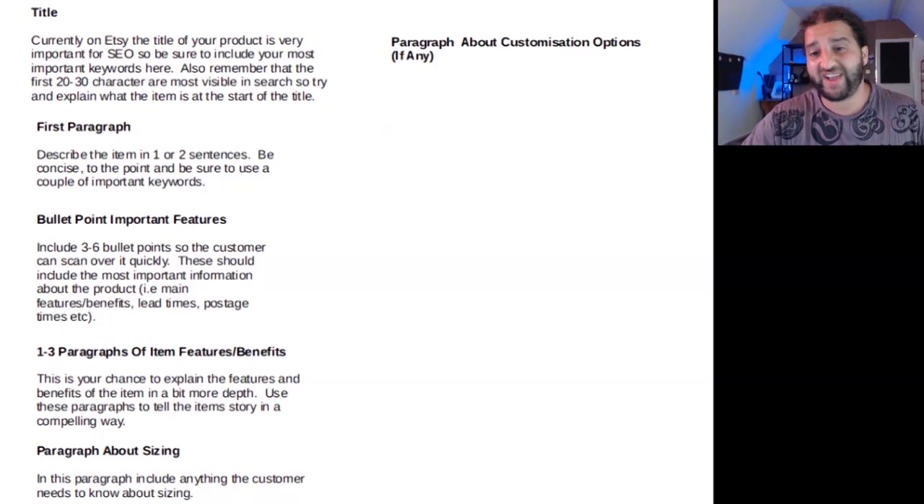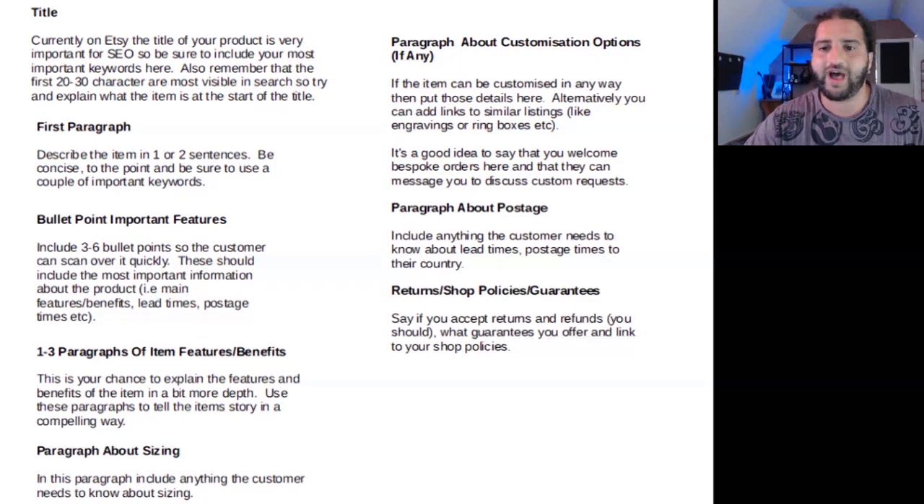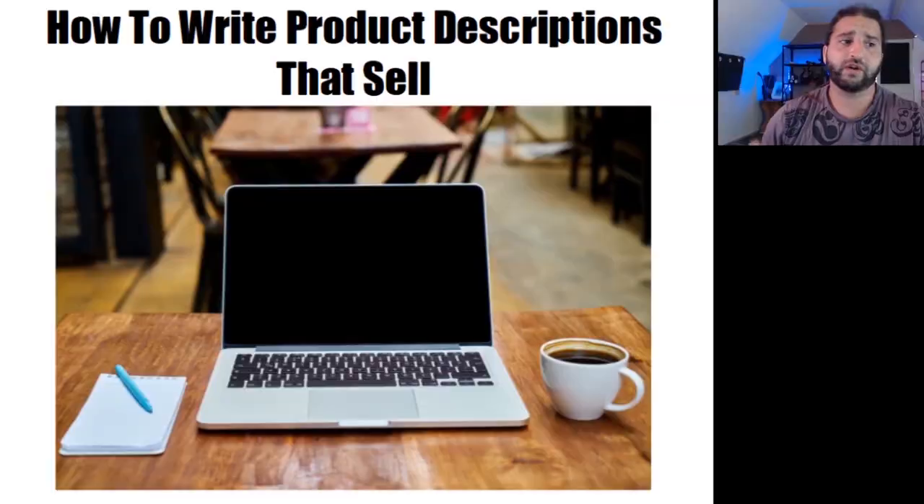I've included a product description template that I have used to create listings that have generated over £40,000. Hopefully, using that template will bring you some success as well. This class is also filled with plenty of tips about how to write with emotion to bring your listings to life, as well as sales advice and plenty of examples to give you creative inspiration. So I hope that you enjoy this presentation and get lots out of it.